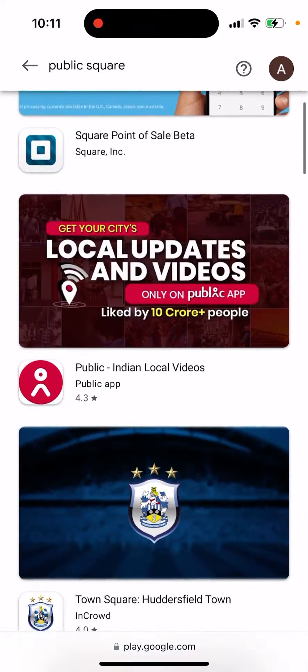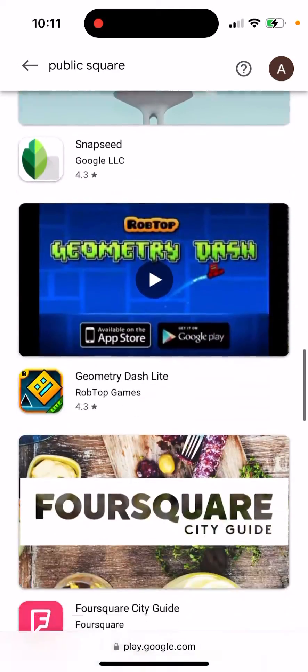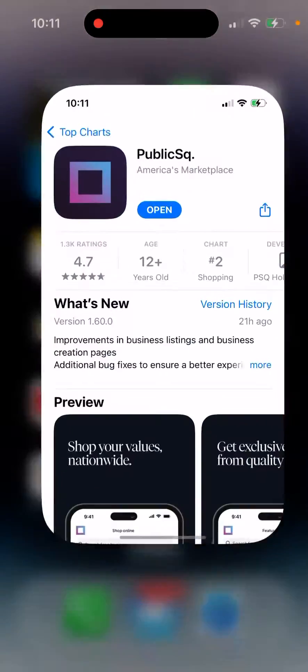Is Public Square app available on Android Google Play Store? I'm not sure — I'm trying to search it for you on the Google Play Store and I can't find it.